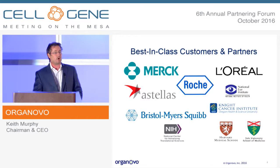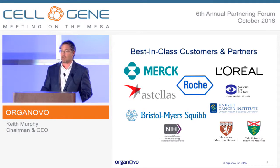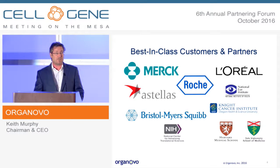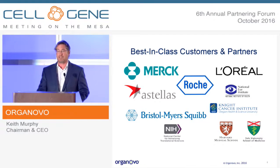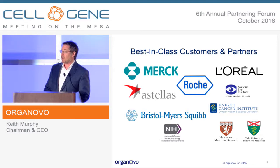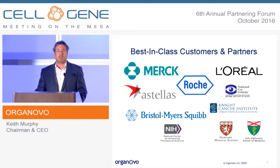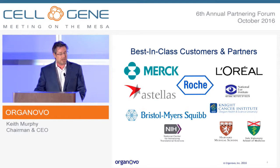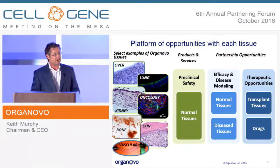We also have a number of academic partnerships. Over time, we do expect to use more of these bioprinting methods in the creation of therapeutic tissues. One of the challenges in that space is certainly vascularization. We've partnered with academic centers like Yale School of Medicine to provide our bioprinting technology for use in their labs using federal research money to overcome some of the vascularization problems.